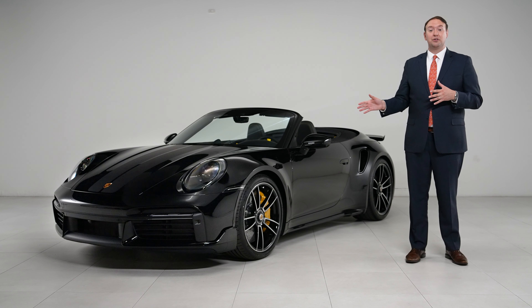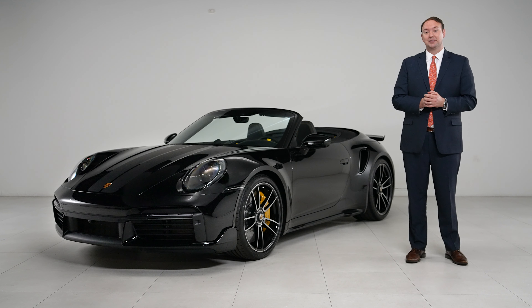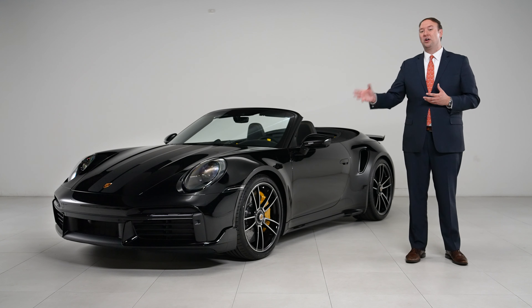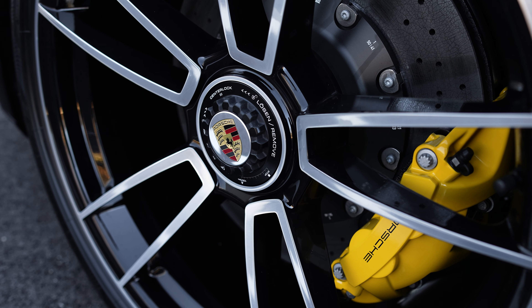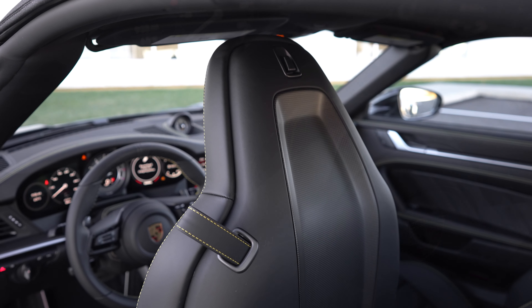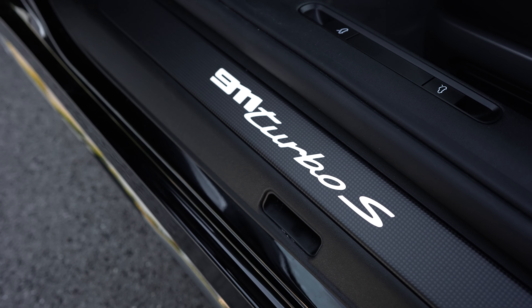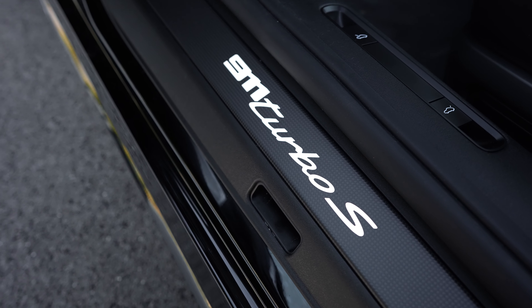Moving on to the interior, this car was all about adding carbon fiber and racing yellow accents — because what's sportier than a color called racing yellow — and it pairs wonderfully with the carbon ceramic brakes on the outside with yellow calipers. Carbon fiber was added to the steering wheel and the back shells of the seats, in addition to the illuminated door sill guard, so when you open up the door, that's in carbon fiber with the 911 Turbo S logo shining right back at you.